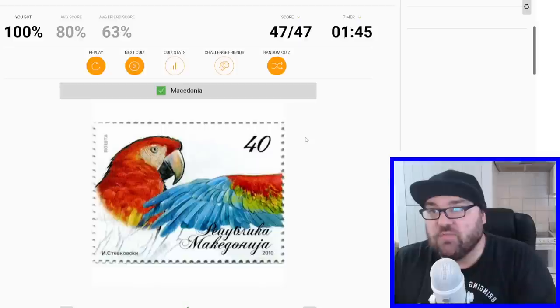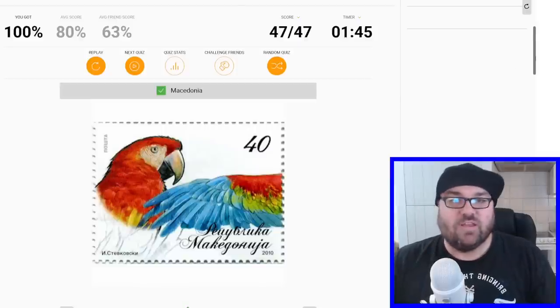And then we need to work out which countries using Cyrillic we haven't used yet. I don't think we've had anyone from Macedonia, have we? No, we haven't. Okay, perfect. That was a lot of fun.